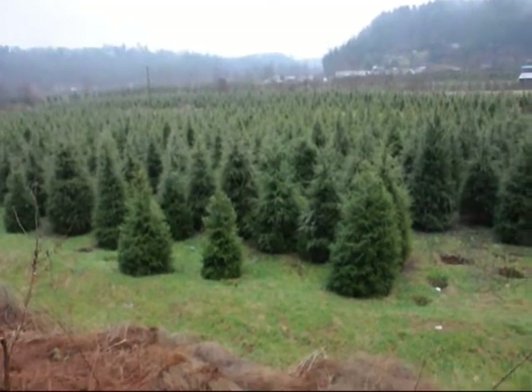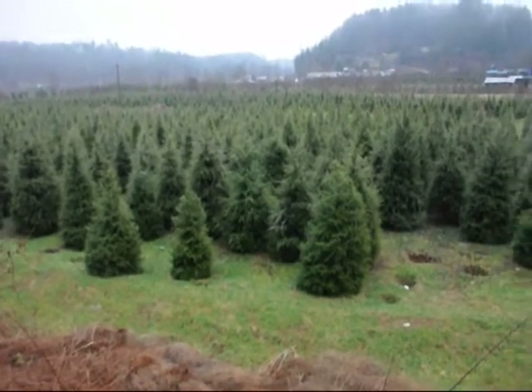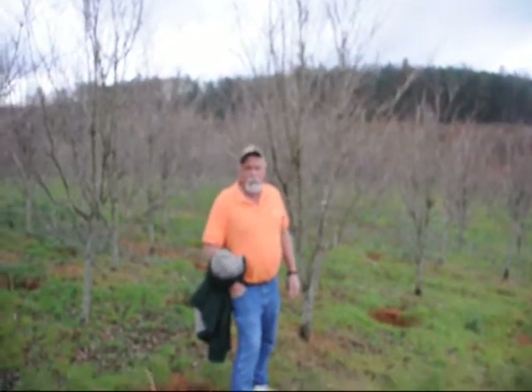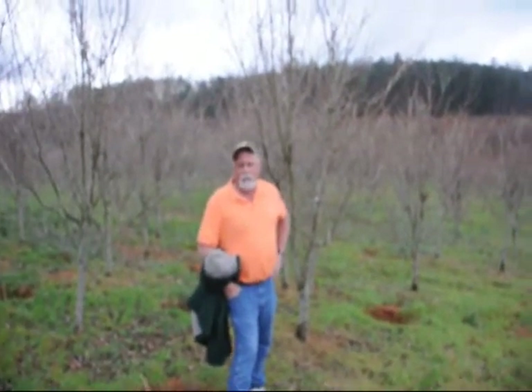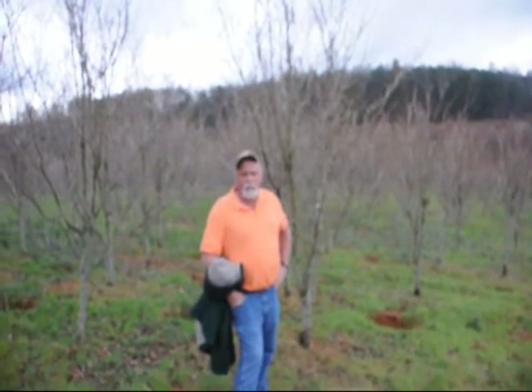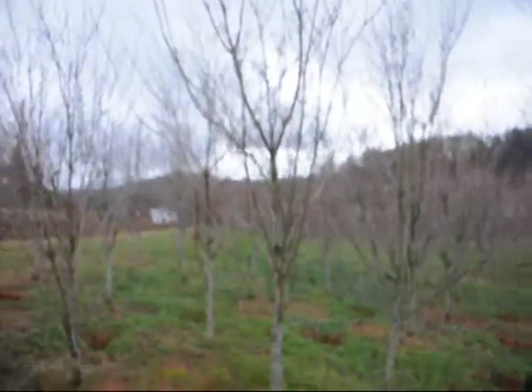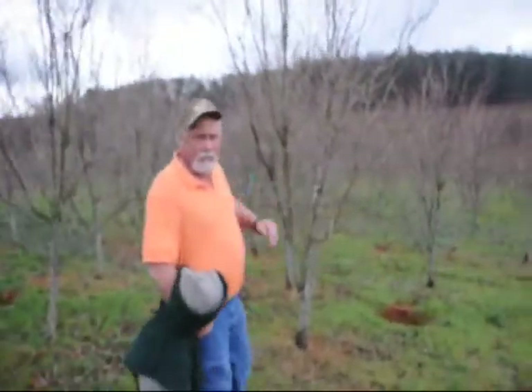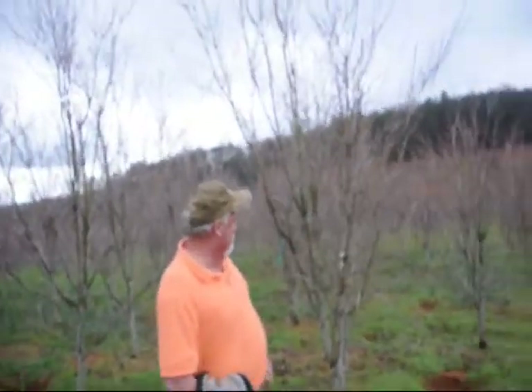This is a block of six to seven and seven to eight foot Canadian hemlocks. You can see none of the trees are touching — any trees that were touching were thrown away to the side. Give us a call at 215-651-8329 for Canadian hemlocks. We have real nice stock here.